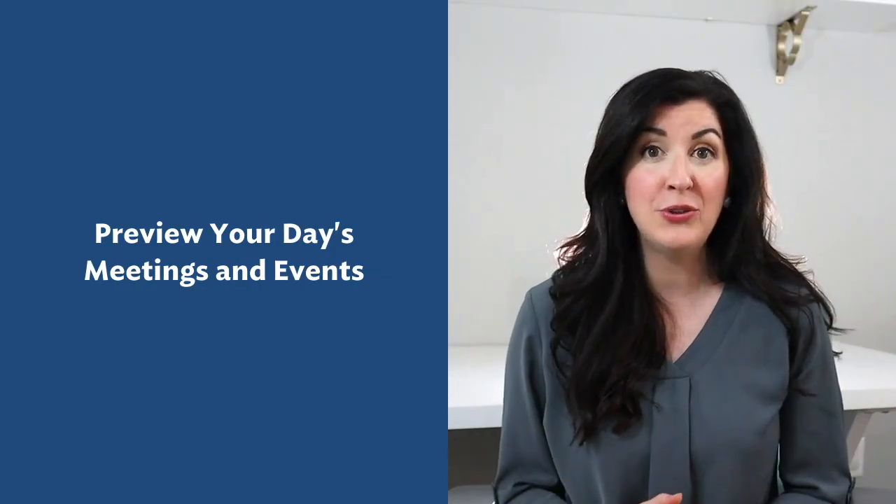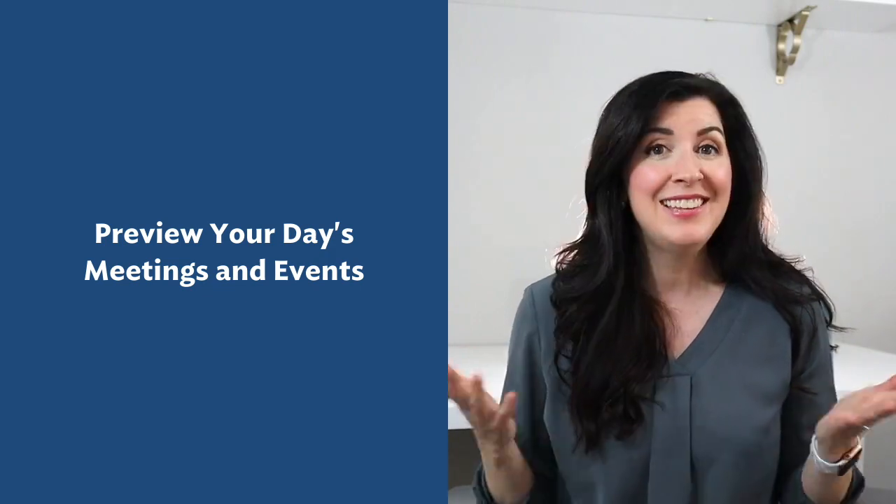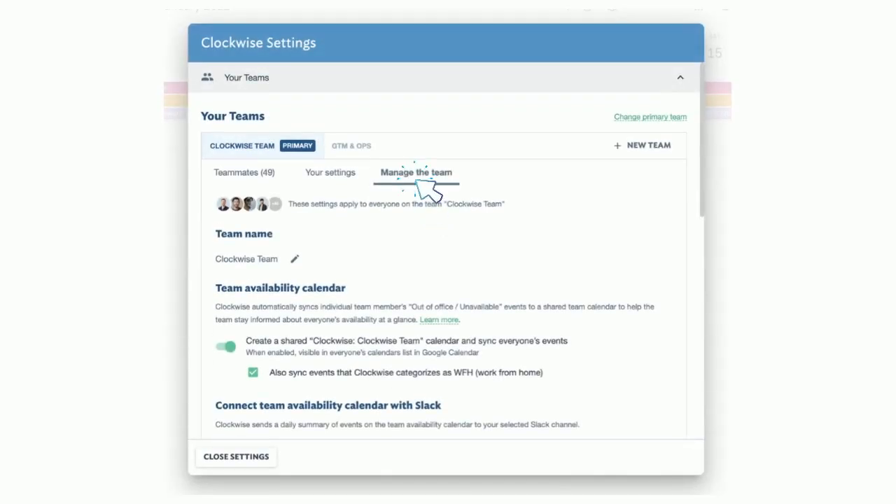Here's how to preview your day's meetings and events. A daily forecast of your meetings will help you prepare for your day. Clockwise will even Slack you when your meetings change. With Clockwise for Teams, you can have Slack notify everyone daily on your team's availability. In Clockwise settings, head over to the Manage the Team tab to start your Slack sync. From here, you can choose which Slack channel to send the update and when you'd like Clockwise to send the update each day.